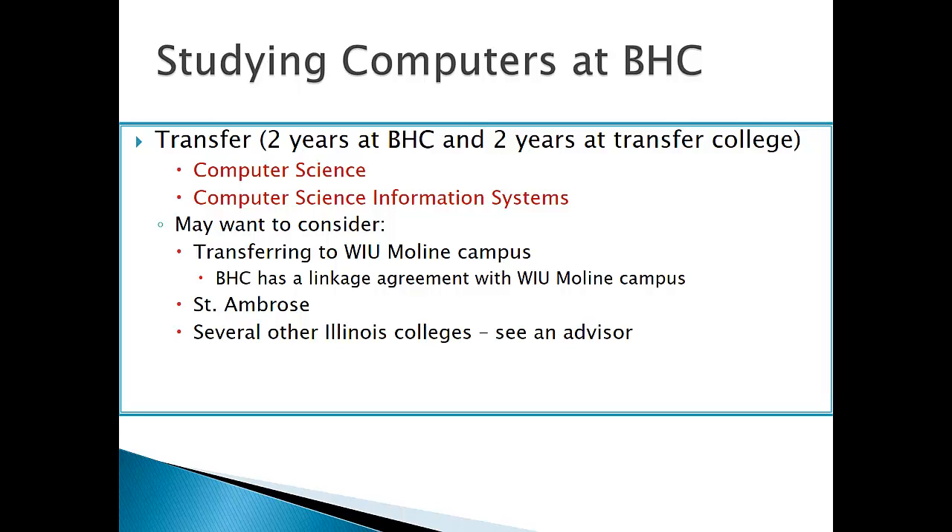We also have some students that transfer to the Macomb Campus. We have what's called a linkage agreement with Western Illinois University Moline Campus, which means that you will take your first two years at Blackhawk College in computer science. Those two years will then transfer to Western and you will continue on for your third and fourth year in computer science information systems, which is a bachelor's degree. We also have students who transfer to St. Ambrose College, and there are other Illinois colleges that are willing to take the classes from Blackhawk College, but you need to see an advisor just to make sure.